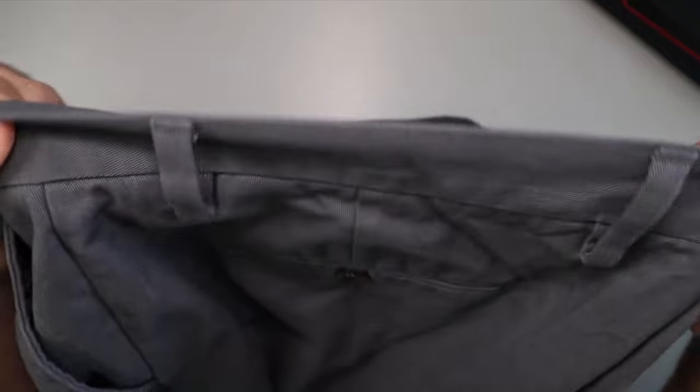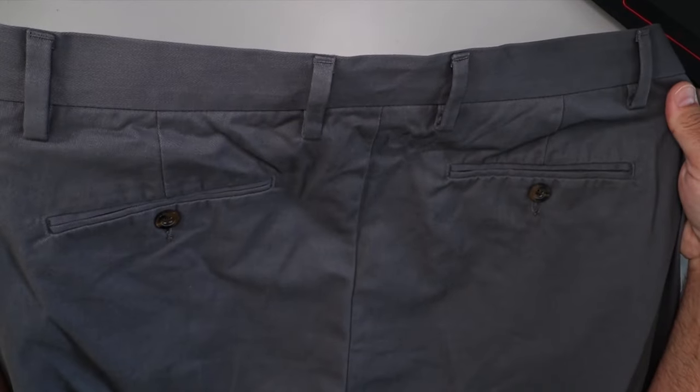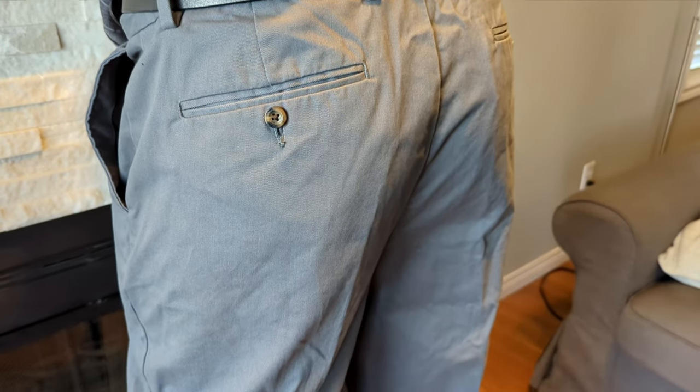These pants seem to be well made with quality stitching, and they feature a zipper fly and nice buttons for a polished look. If you're looking for a classic docker pant style, these Amazon Essentials chinos are perfect for you. They would make a great addition to your wardrobe.